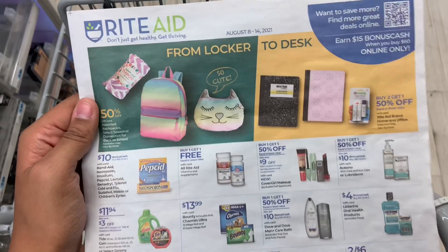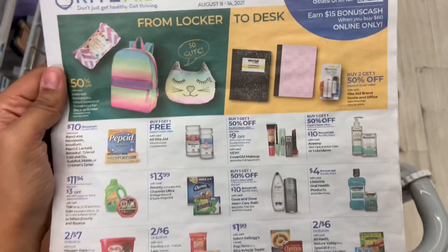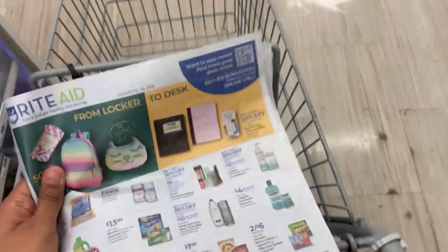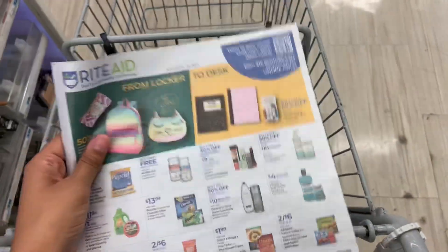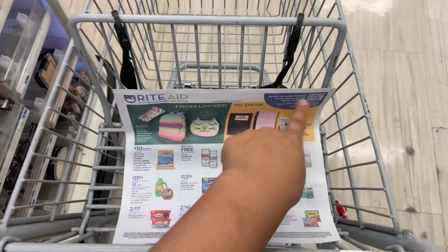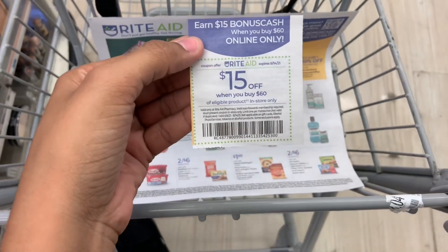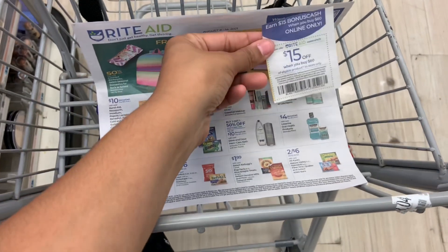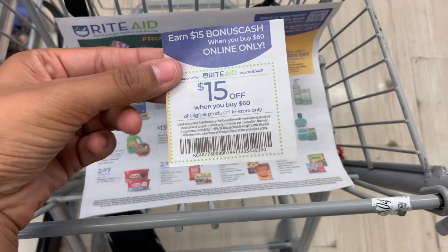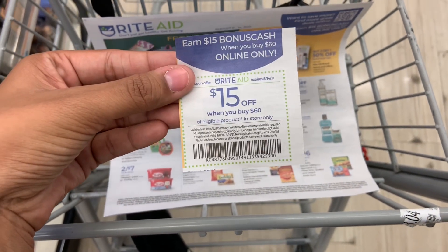We are in the store now. This flyer is good from August 8th to the 14th — it's a little skimpy, so definitely check the full weekly ad online. On certain flyers you will see this coupon: $15 off when you spend $60. We'll be using that today, so let's go around the store and see what we can get.